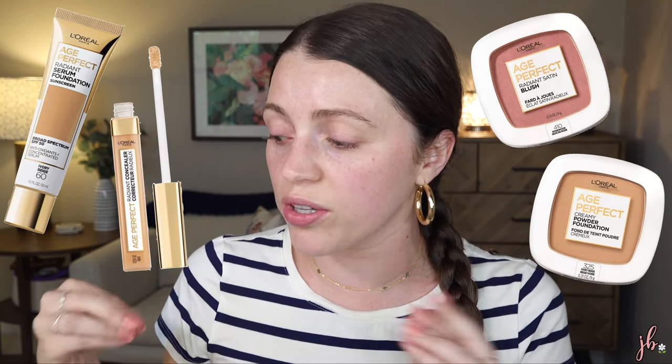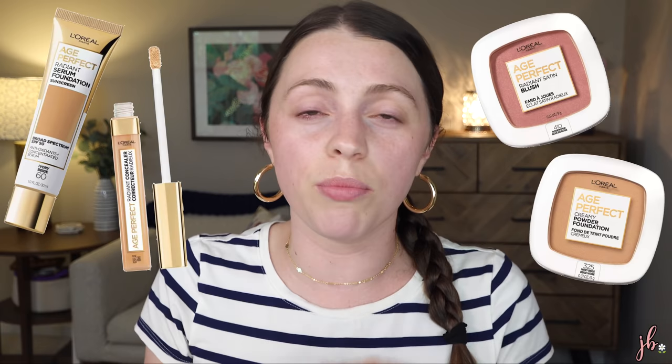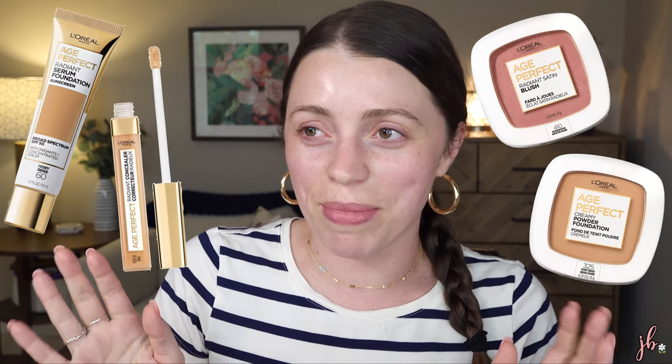It is their Age Perfect line. I'd heard of one of them and then stumbled on the rest while messing around on Target's website — always gets me in trouble. We've got a foundation with SPF 50, their Radiant Concealer, their Creamy Powder Foundation, and their Radiant Satin Blush. The names of these get my heart pumping.